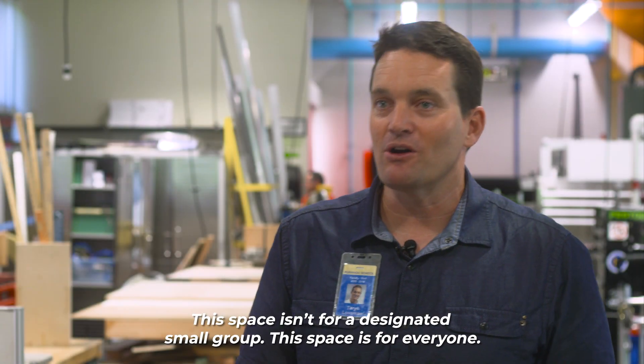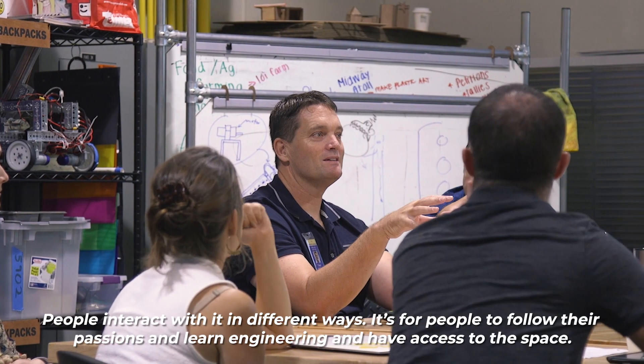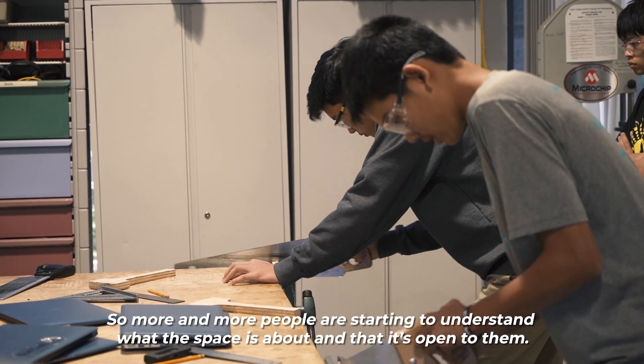This space isn't for a designated small group — this space is for everyone. People interact with it in different ways, but it's for people to follow their passions and learn engineering and have access to the space, so more and more people are starting to understand what the space is about and it's open to them.